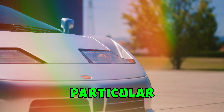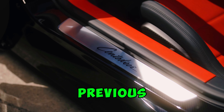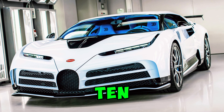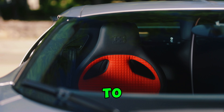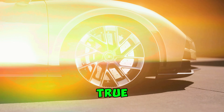Now let's talk about this particular Centodieci. Delivered in 2022, this EU-supplied model has only one previous owner and just over 5,000 kilometers on the odometer. It stands out with its EB110 argent exterior and black and Italian red leather interior. Plus, it's the only Centodieci to feature the original EB110 logo on its side — a true collector's dream.